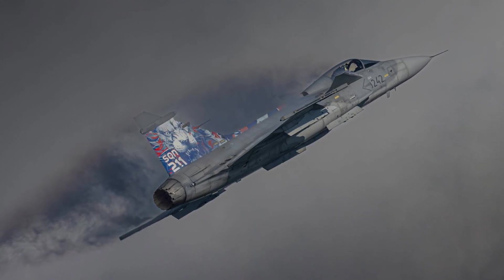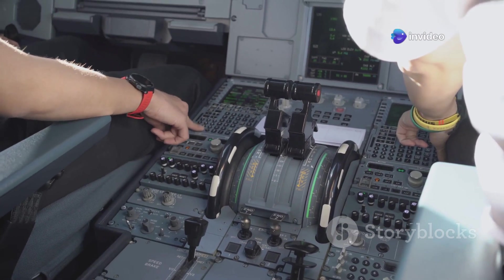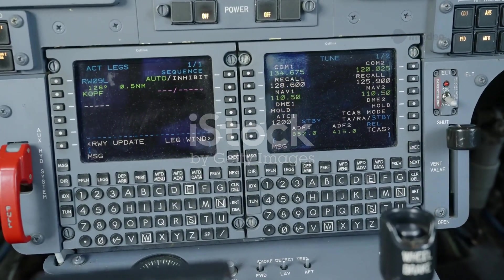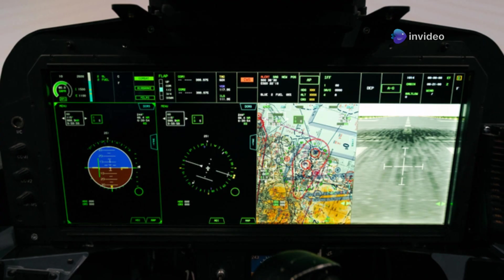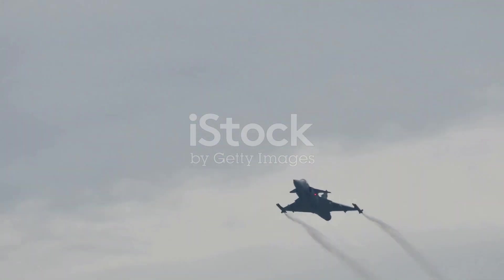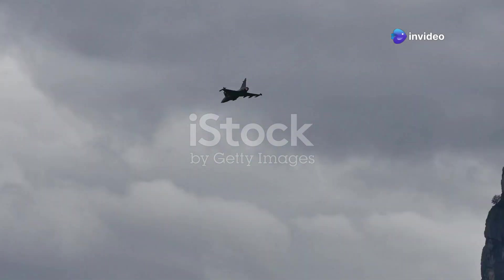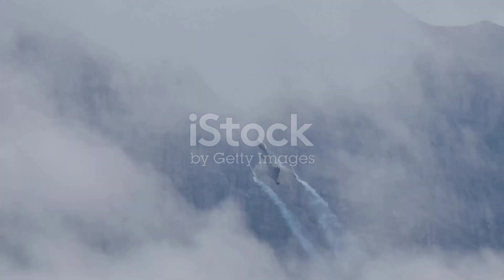What truly sets the Gripen E apart is its brain — a highly sophisticated electronic warfare suite that gives it an edge in the digital battle space. This suite provides the pilot with unparalleled situational awareness and the ability to dominate the electromagnetic spectrum. The Gripen E can detect enemy threats, jam their signals, and identify and counteract enemy radar and communication systems, making it a ghost in the sky capable of operating in heavily contested environments.